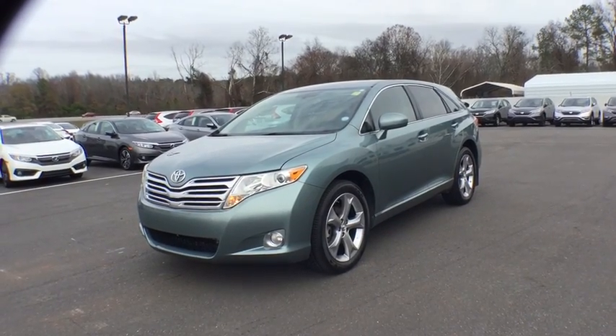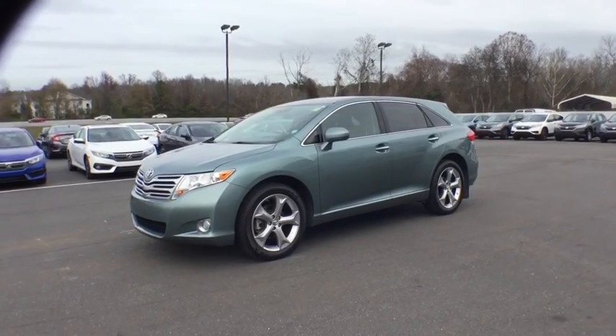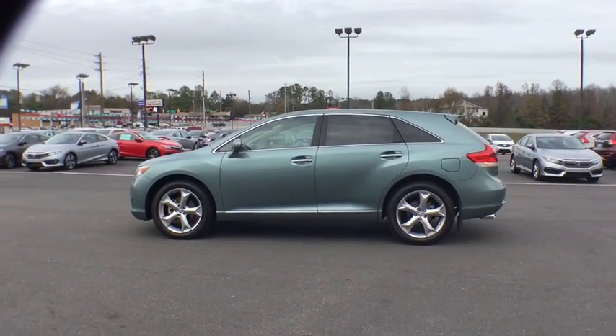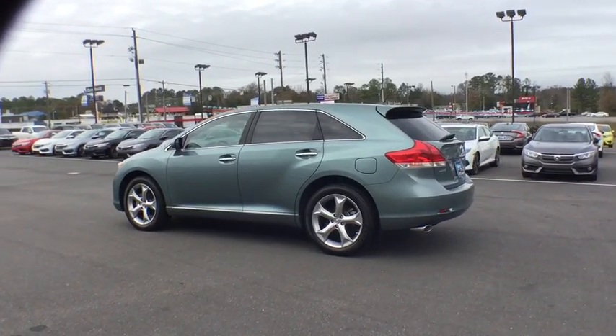The 2009 Toyota Venza. Toyota Venza blends the attributes of a crossover SUV with those of a wagon. Venza boasts a spacious interior, a powerful and efficient engine, a pleasant driving demeanor, innovative interior storage, and strong crash test scores.